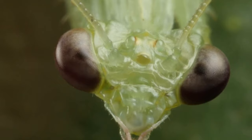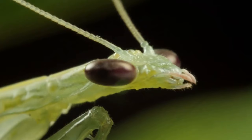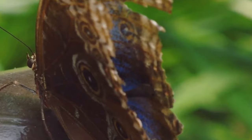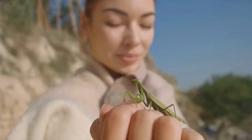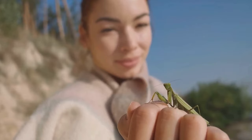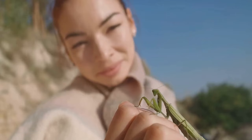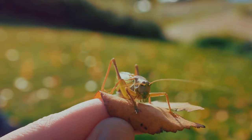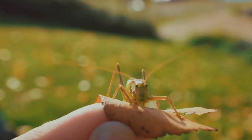They offer a world of discovery right at our fingertips, introducing us to unique life cycles, intriguing adaptations, and the remarkable intricacies of the natural world. From the graceful flight of butterflies to the intriguing mimicry of stick insects, these tiny creatures are full of surprises. In this video, we'll explore 8 stunning insects that you could consider for your next pet.